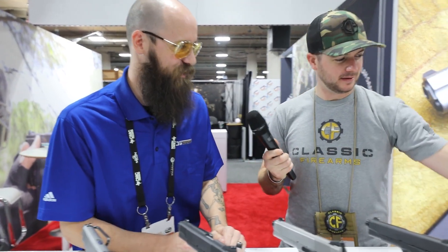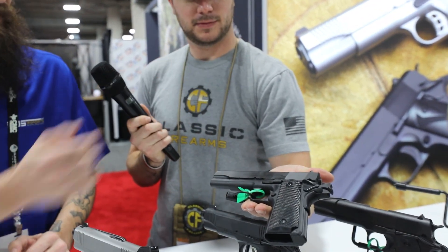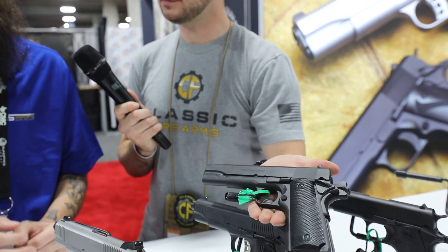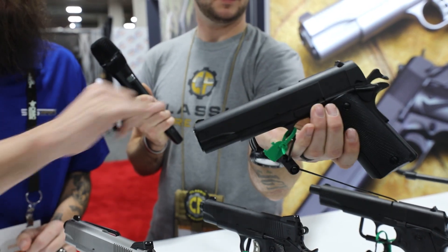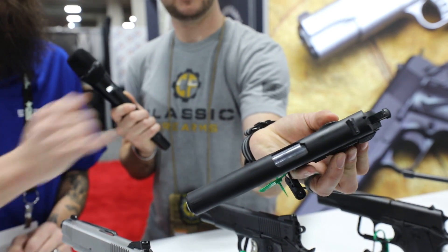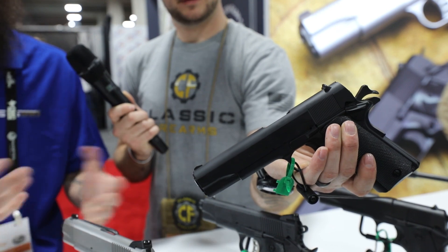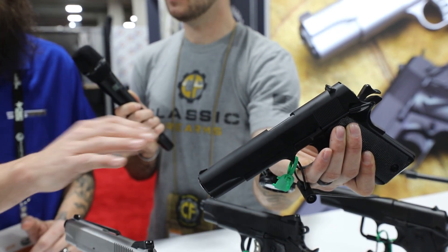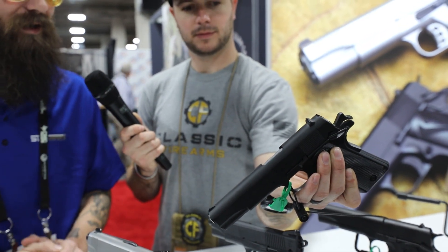So let's talk about what else we've got going on. The next one in line is essentially the A-1 Service model — it's the clone 1911 A-1 with a few upgrades: an improved profile on the safety switch, a polished chrome-lined barrel, flat mainspring housing, and flared ejection port. It's a basic model with just a few upgrades over the classic look.